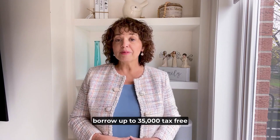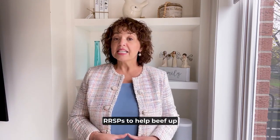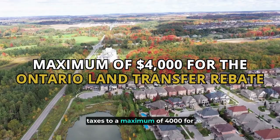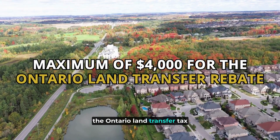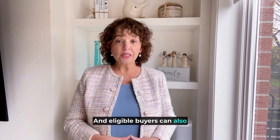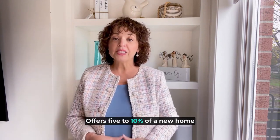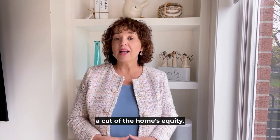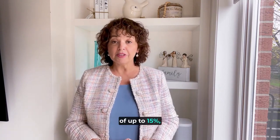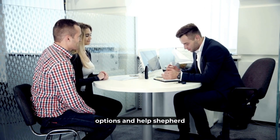First-time home buyers can also borrow up to $35,000 tax-free from their individual registered retirement savings plans (RRSPs) to help beef up their down payments. First-time home buyers can also save on their land transfer taxes, up to a maximum of $4,000 for the Ontario land transfer tax rebate, and an additional $4,000 if you are buying within the City of Toronto. Eligible buyers can also take advantage of the Government of Canada's First Time Home Buyers Initiative, which offers 5% to 10% of a new home purchase price in exchange for a cut of the home's equity. There are some conditions that apply. We also have lenders who offer down payment assistance of up to 15%.